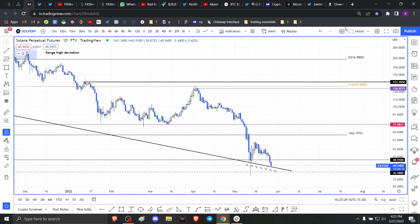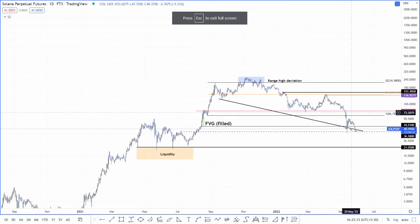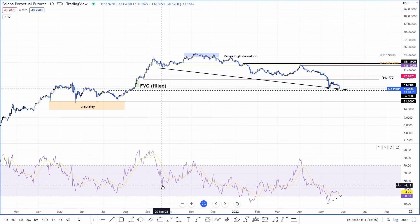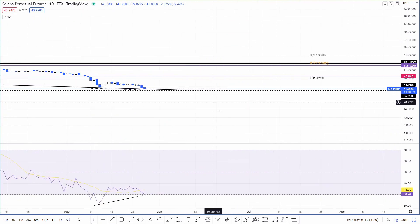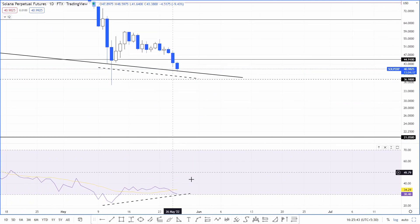Coming back to SOL — SOL has been forming lower lows for quite some time, but if you look at it on a one-day timeframe, especially the lows formed on May 12th and the one forming right now on May 26th, there seems to be a divergence between the momentum indicator RSI and the price itself. This divergence is known as a bullish divergence because it happens when the price forms a lower low and the RSI forms a higher high.